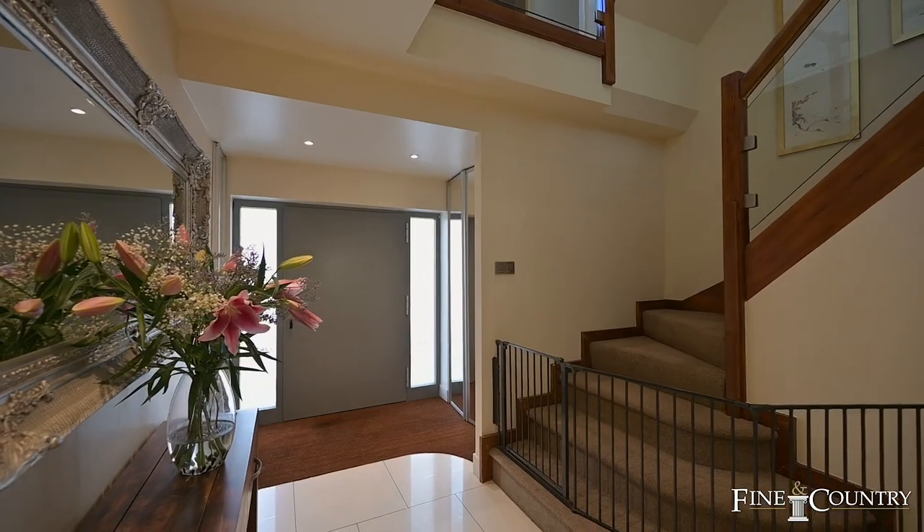You're now joining me in the entrance hallway. The ground floor offers underfloor heating all throughout. Coming off the hallway, there are three spacious reception rooms as well as a very generous sized kitchen diner which also offers living room space.